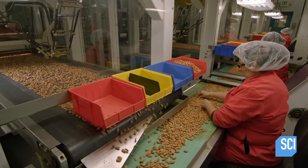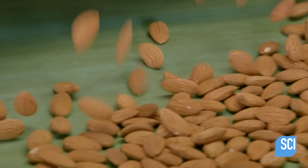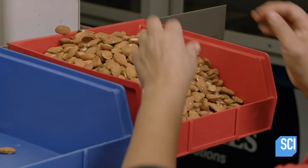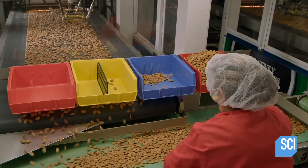A human inspector now picks out any imperfect almonds that the robotic system missed. Their flaws are just superficial — they still taste the same, so these almonds will be processed into chocolate bars, almond butter or milk, baked goods, and cereals.